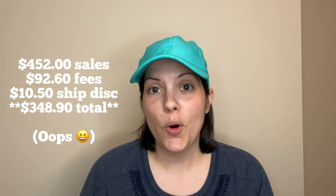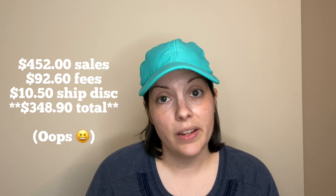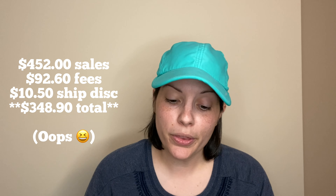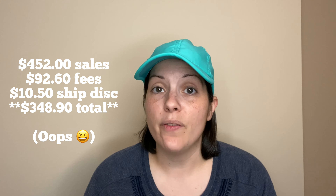Of my 15 sales on Poshmark, we had $452 in sales, $92.60 in fees. I did give out $10.50 worth of shipping discounts, giving me a profit of $349.50 and an average sales price of $30.13. That might be my highest average sales price ever — I don't ever remember it going above $20 or $25. So yay!